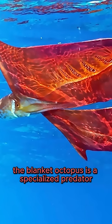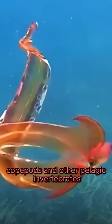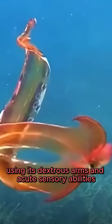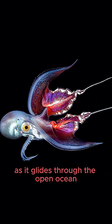The blanket octopus is a specialized predator, feeding on small fish, copepods, and other pelagic invertebrates. Using its dexterous arms and acute sensory abilities, it captures prey with striking efficiency as it glides through the open ocean.